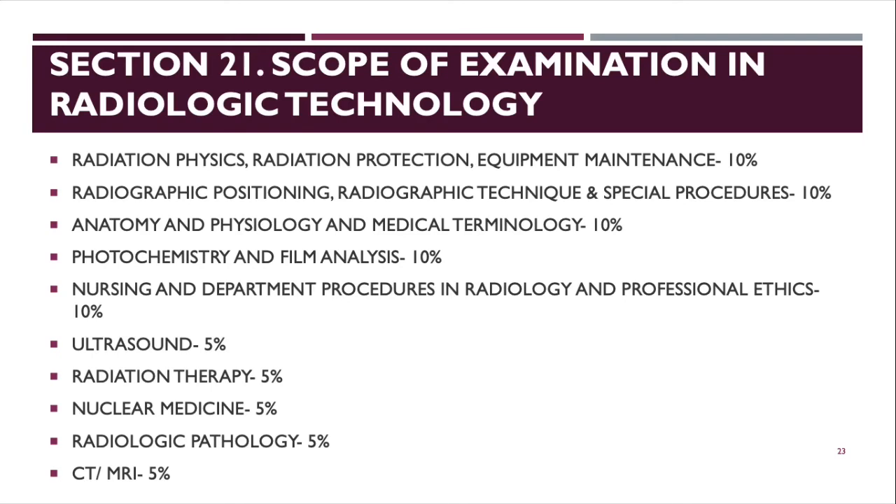In the board exam there are 5 subjects, each with 100 items. Radiation Physics, Radiation Protection, Equipment Maintenance, plus Photochemistry and Film Analysis form one subject (100 items). Positioning, Radiographic Technique, and Special Procedures form another subject (100 items). Anatomy, Physiology, and Medical Terminology is also 100 items. Nursing and Professional Ethics is 100 items. And Rad Pathology, Ultrasound, and Radiation Therapy combined form the fifth subject of 100 items.